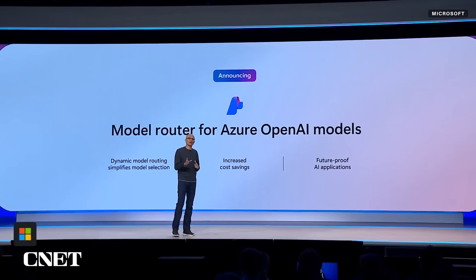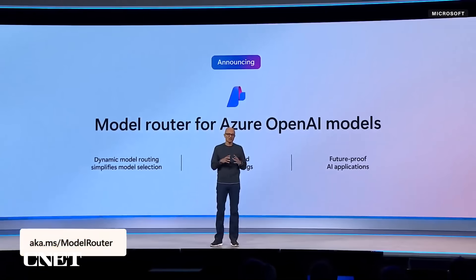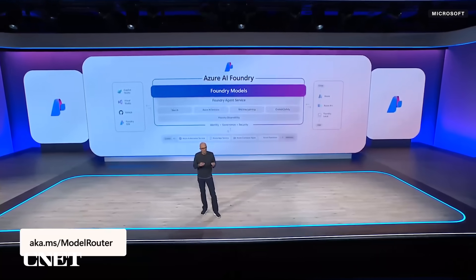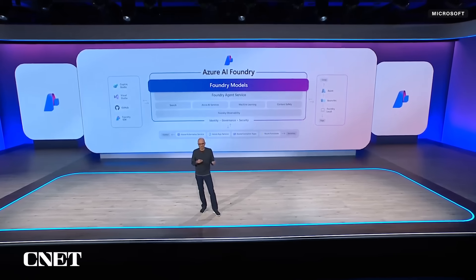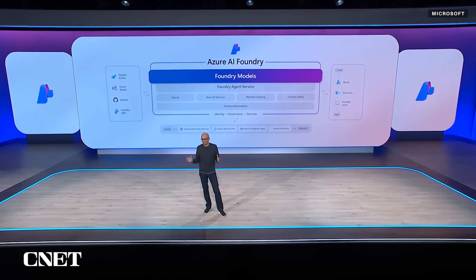Our new model router will automatically choose the best OpenAI model for the job — no more manual model selections. The approach goes from apps and agents that bind to only one model to truly becoming multi-model.